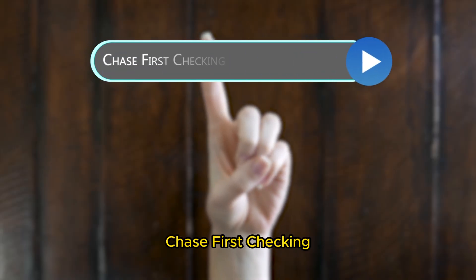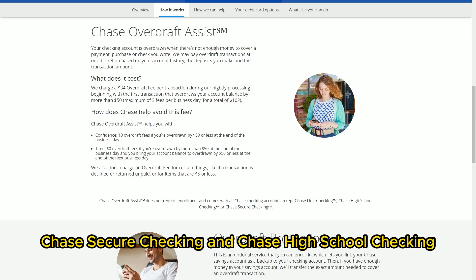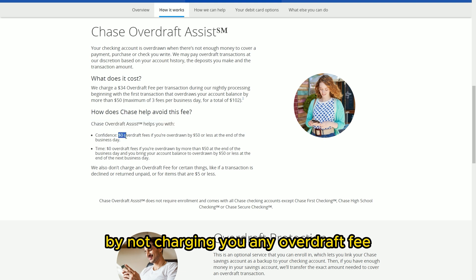Chase First Checking, Chase Secure Checking, and Chase High School Checking.